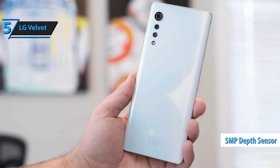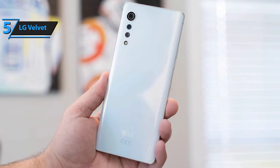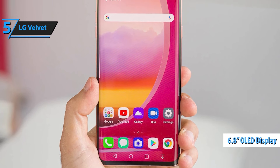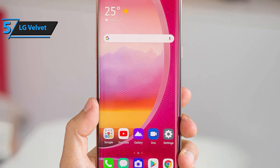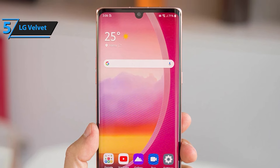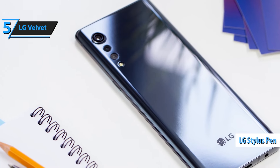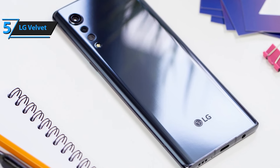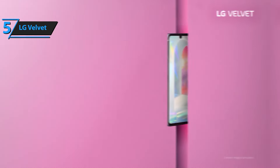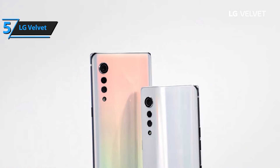The triple rear camera setup is a photographer's dream. The 48MP main camera with quad-bending technology ensures high-quality shots even in low light, while the 8MP ultra-wide-angle lens captures stunning panoramic scenes. The 5MP depth sensor adds a professional touch to your portraits with rich bokeh effects. Running on Android 10 and unlocked for all GSM carriers, the LG Velvet is the perfect blend of elegance, versatility, and performance. Whether you're capturing memories or staying connected in the 5G era, this phone will exceed your expectations.